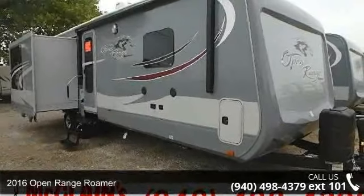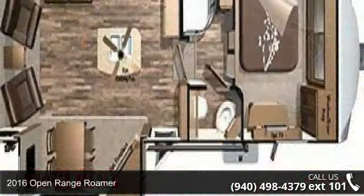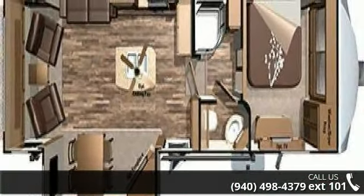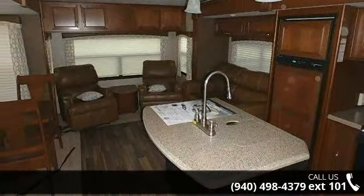Begin an adventure with this 2016 Open Range Roamer. If you are looking for an RV with quality construction and ease of towing, this may be the one. Perfect for vacationing, adventuring or just relaxing, this travel trailer awaits you.